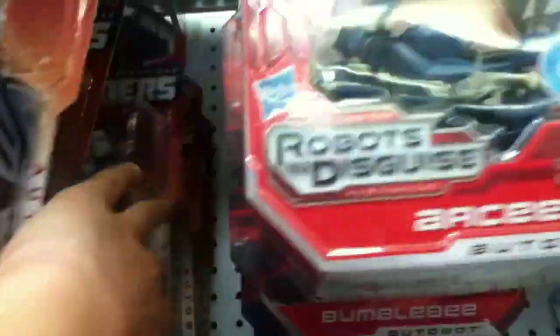We got some Prime RID figures: Ratchet, Soundwave, Cliff Chompers, and Bumblebee. And another RC False Search on Deluxes, Wave 1. I already have Wave 1, so that's good.